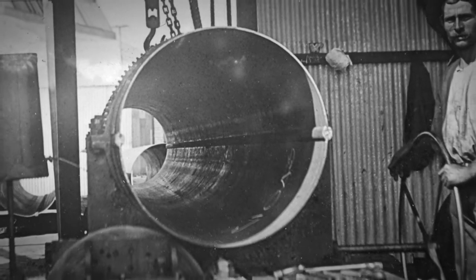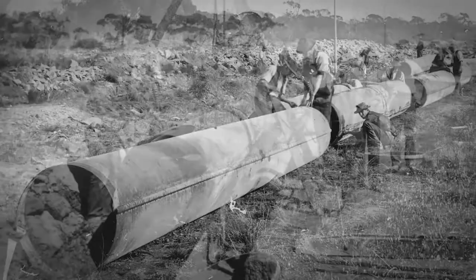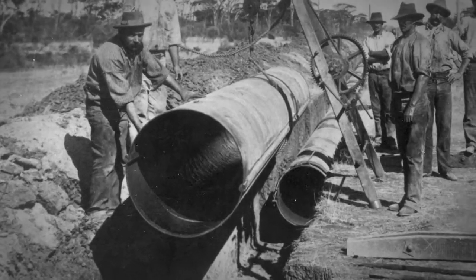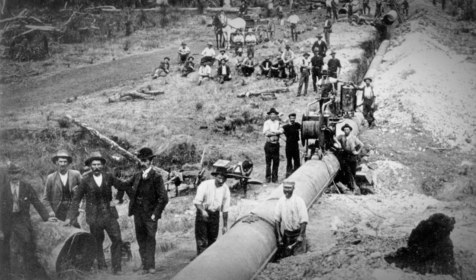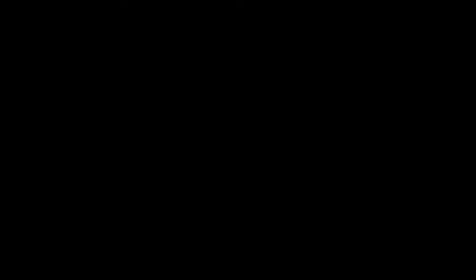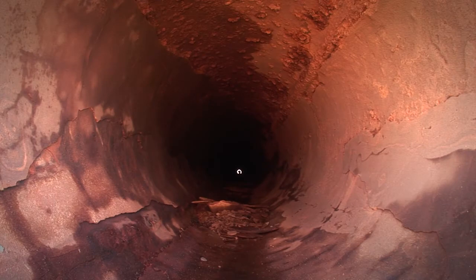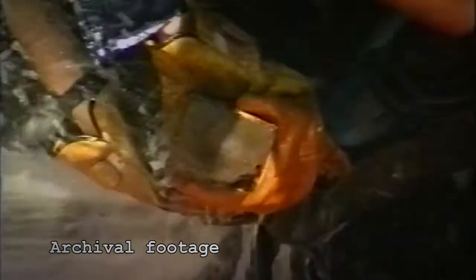To protect the inside from corrosion, this pipeline was among the first to be lined with cement mortar, which remains the lining of choice in most potable water applications. The entire 560 kilometres was lined by hand in the 1930s.